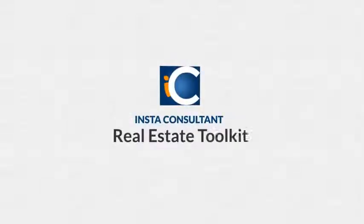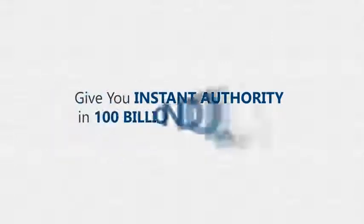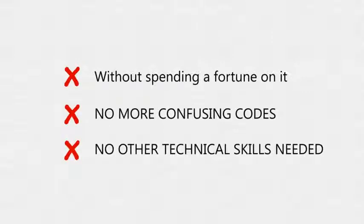Welcome to the Instant Consultant Real Estate Toolkit — a completely new and revolutionary combination of the latest technology and offline marketing expertise. It's a powerful set of professional tools and training that will give you instant authority to get access to unlimited potential clients, having big checks ready in their pocket to hand over to you. Get into a proven 100 billion dollar niche — real estate — and start your very own profitable local consulting agency within the next 48 hours, without spending a fortune, no confusing codes, no technical skills needed.